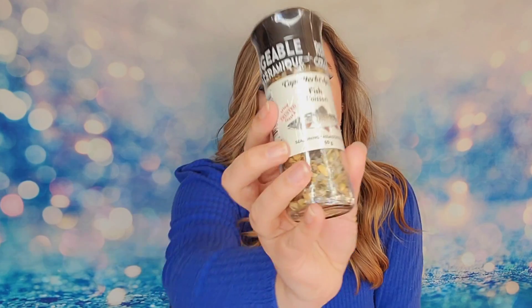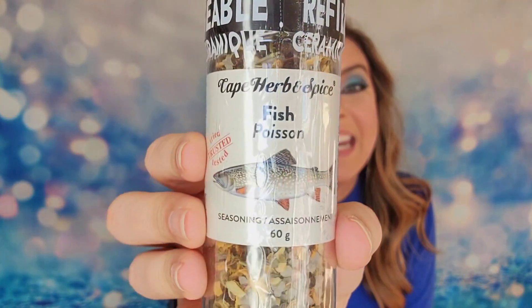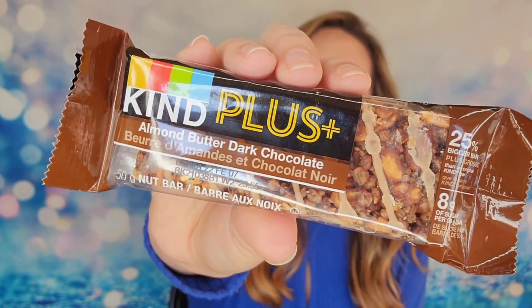Next we have some spices — fish seasoning from Cape Herb and Spice. It's a very large jar at 60 grams, and it is completely sealed for freshness, which I love. After that, we have a Kind Plus bar — an almond butter dark chocolate bar. It's 25% bigger than the original Kind bar, which is why it's called the Plus bar, and it sounds really tasty.